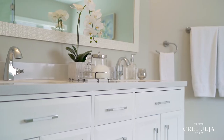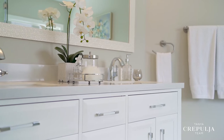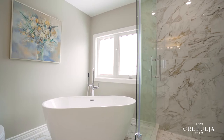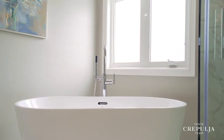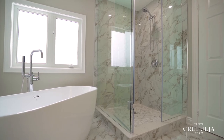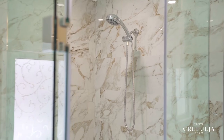The newly remodeled ensuite bath has the wow factor you're looking for, reminiscent of being at the spa, with stunning porcelain tile detail, a freestanding soaker tub, frameless walk-in glass shower, dual vanity with quartz counters, decorative mirrors, and lighting.